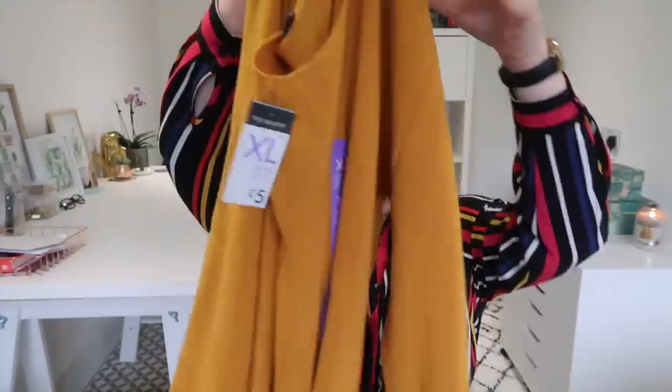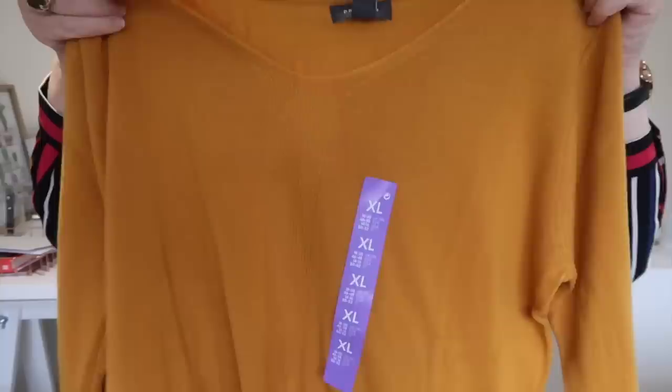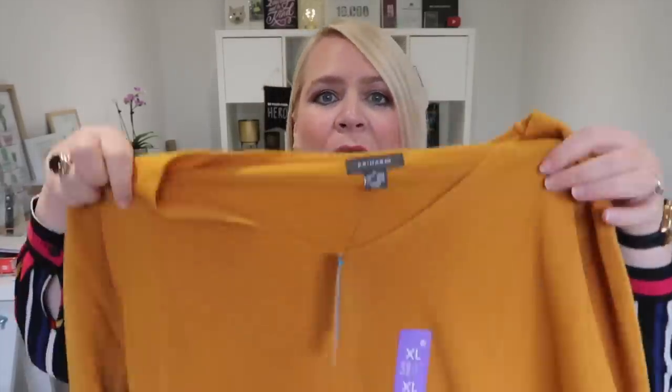Then I popped to the standard jumper section. This is £5, I got an extra large and it fits perfectly — it's a mustard v-neck jumper. It's gorgeous, it has a little pattern in the middle. This will look great tucked into my midi skirt or with a pinafore dress. I love mustard.